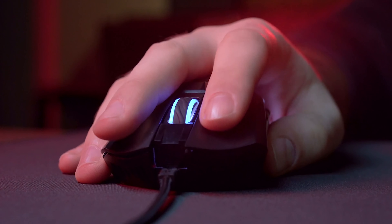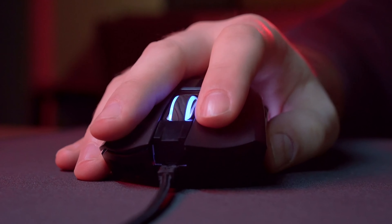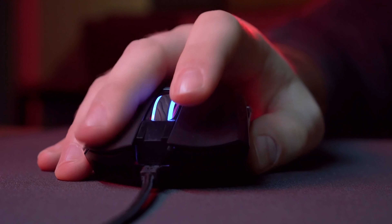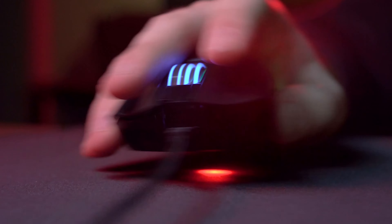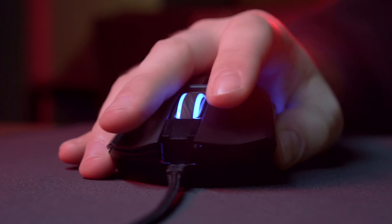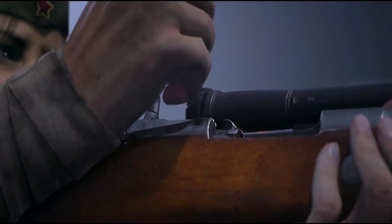Gaming mice are designed to be more precise and accurate, which is necessary in many fast-paced games. A gaming mouse's response time is typically one millisecond, allowing you to react faster than with a standard mouse, which has a response time of four to six milliseconds. Using a gaming mouse can provide a number of benefits, especially in shooting games.